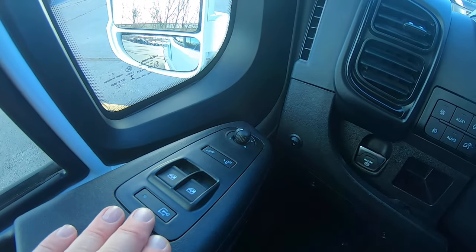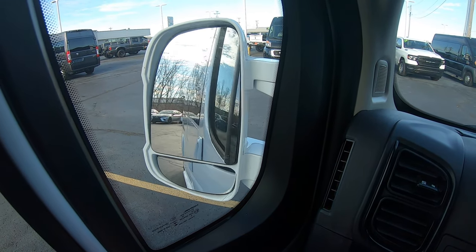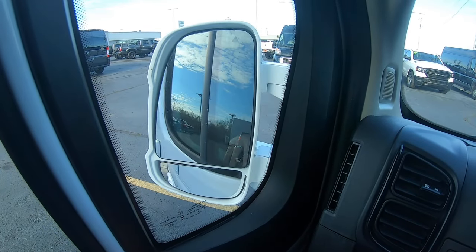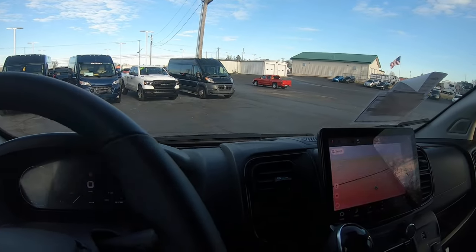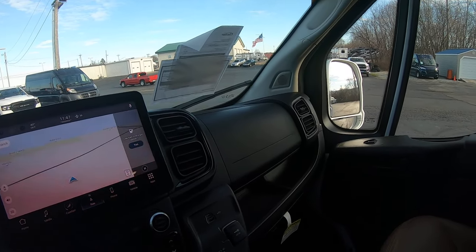We do have power windows, locks, and mirrors, and power folding mirrors on this. That's for parking on the street or in tight spots. Now, the 2023 model here is equipped with blind spot monitoring, lane departure, and a bunch of other safety goodies.